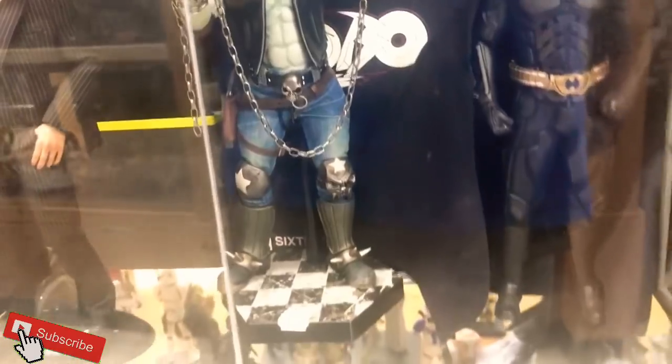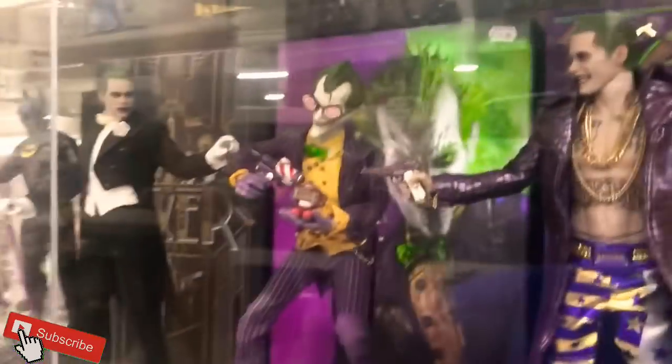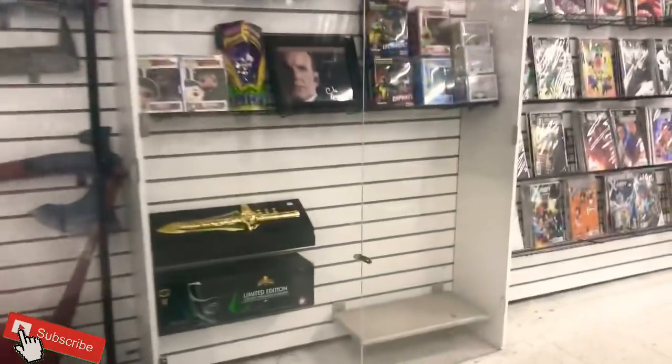Very cool Lobo. Joker — one of my favorite villains, very good looking. Some sweet Bandai turtles. Look at these weapons to decorate a collection room — incredible.